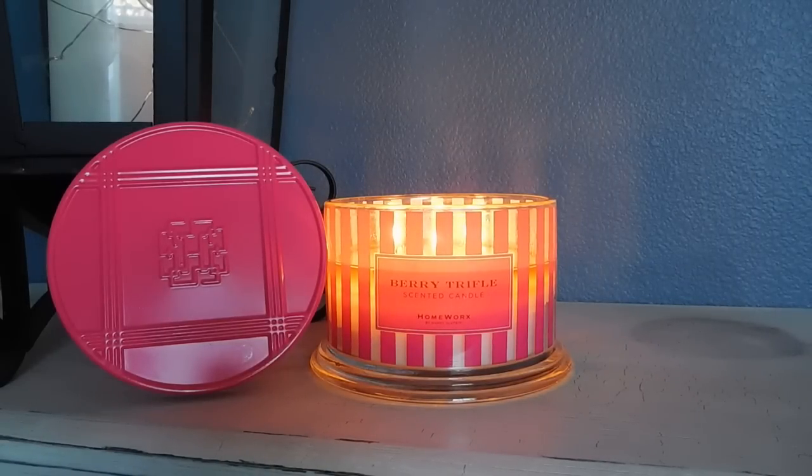Hey guys, it's Melanie. Happy Sunday! Today I have another Homeworks candle review to share with you. As you probably already know, Homeworks is a new candle line from Harry Slatkin, and he partnered exclusively with QVC to bring this collection to us. It is available only on QVC, so I will be sure to link this candle down below. It does come with another candle in the duo — the other is Pineapple Mousse — and I'll begin burning that this coming week and should hopefully have a review for you next Sunday.